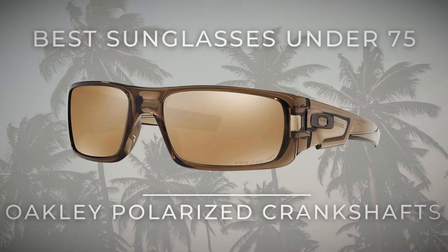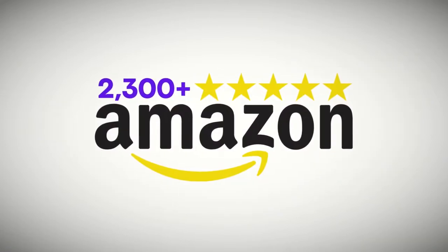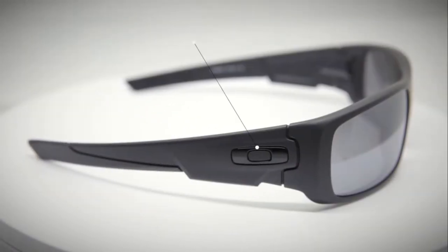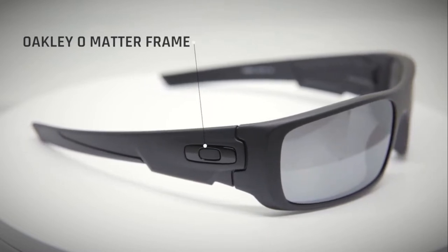Best sunglasses for under $75: Oakley Crankshaft Polarized Sunglasses — a fusion of the Gas Can and Fuel Cell models. These sunglasses have received over 230 five-star ratings on Amazon. Oakley's Crankshafts cover every aspect of design and durability. Their extremely lightweight, stress-resistant thermoplastic O-Matter frames feature an amazing three-point fit design that eliminates pressure points by limiting contact to the bridge of the nose and behind the temples.